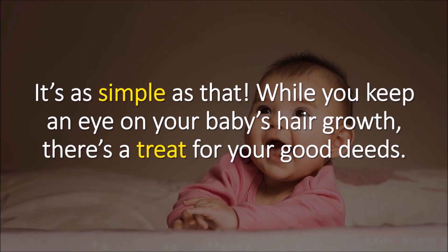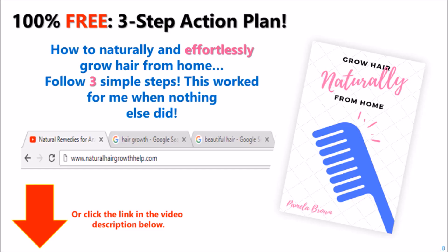It's as simple as that. While you keep an eye on your baby's hair growth, there's a treat for your hair for your good deeds. I have a free three-step ebook that can help you on your hair growth too, if you're into that. If you need hair growth tips, go to www.naturalhairgrowthhelp.com.